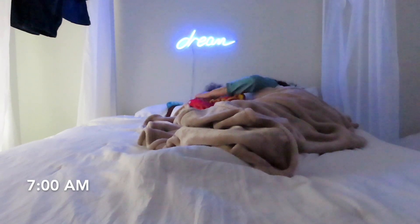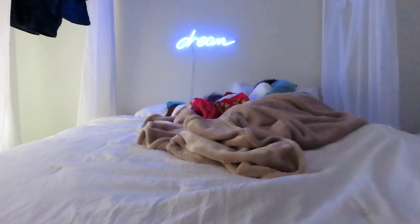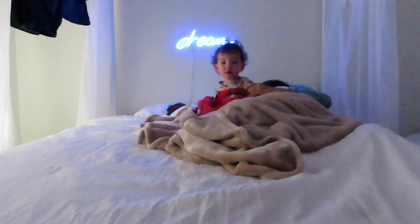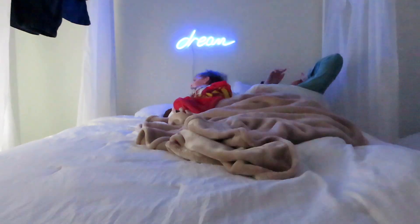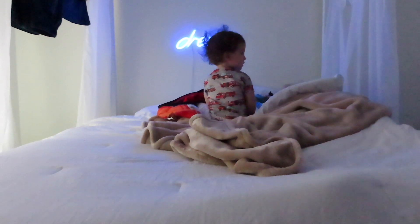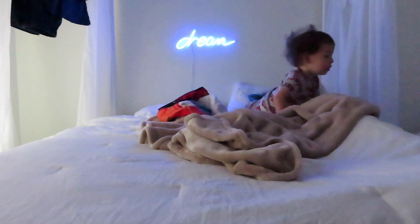Good morning everybody and welcome back to our channel. For today's video we are doing a morning routine and it honestly all depends on who wakes up first. Today Zaid woke up first so we did some cuddles. He saw the camera and was like, what's going on? He noticed I was awake and he's just gonna sit here and wait for me until I get up, so I'm slowly but surely getting up.